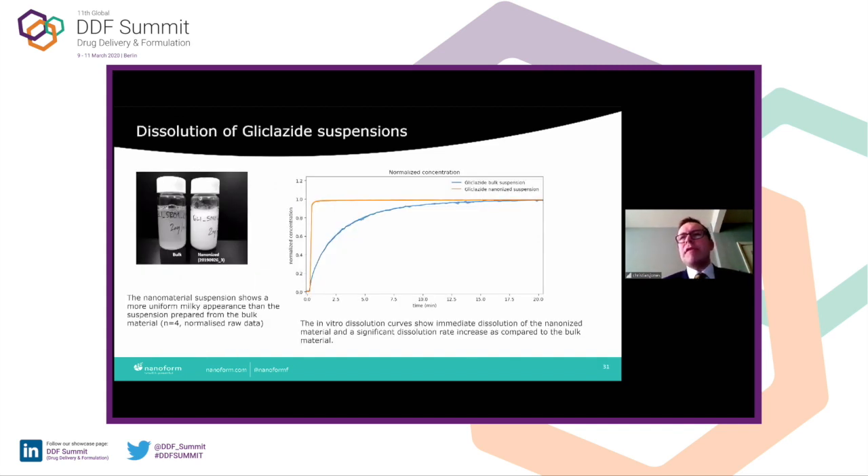This dissolution data is the most exciting. Our formulation scientist Satu Lakia, who had spent much time at AstraZeneca and Orion, saw these results and said that in her whole career she had never seen a material instantly dissolve like this gliclazide did in this study. I was impressed to hear that, and we'll be conducting more studies with this compound to see the benefits that nanoforming it can have.